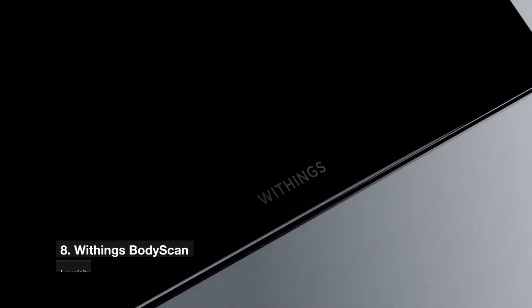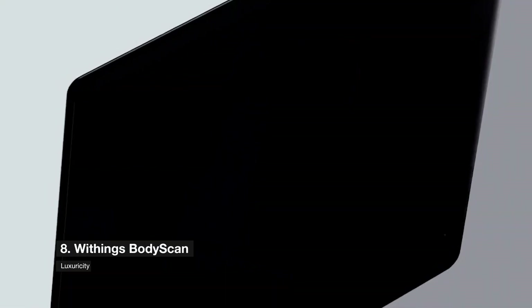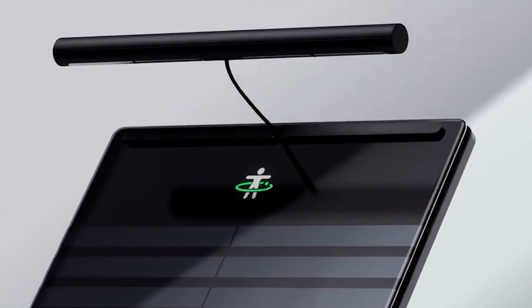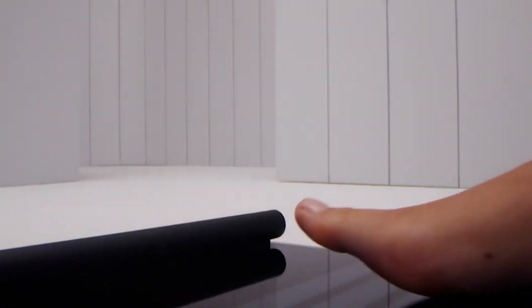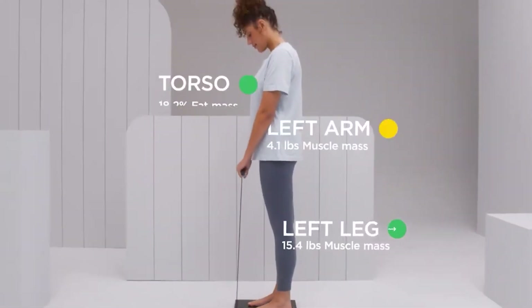Number 8 is the Withings Body Scan. Any smart bathroom scale worth its salt will be able to determine your body composition and track your progress via an app. The Withings Body Scan Smart Scale takes it a step further, with a retractable handle and stainless steel electrodes that use a six-lead electrocardiogram to measure your heart rhythm and diagnose atrial fibrillation. It also assesses your tiny nerve activity by tracking sweat gland activity in your foot.